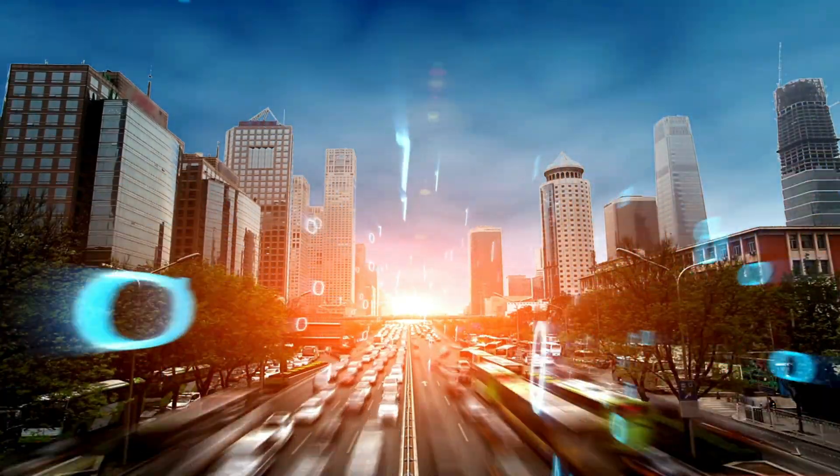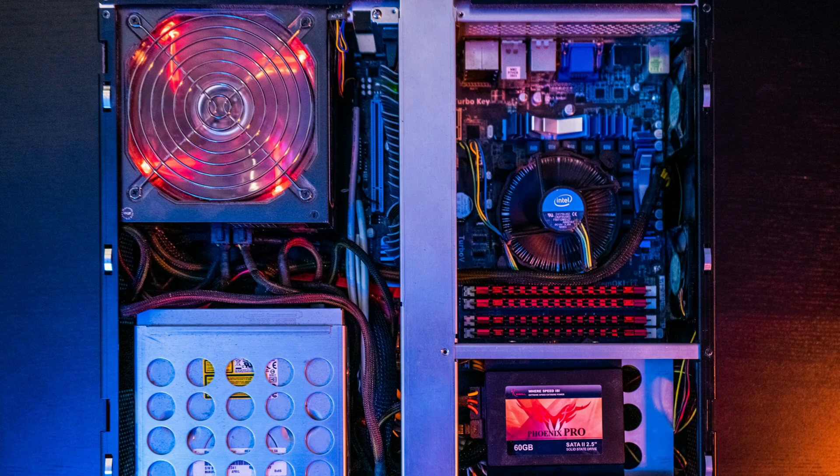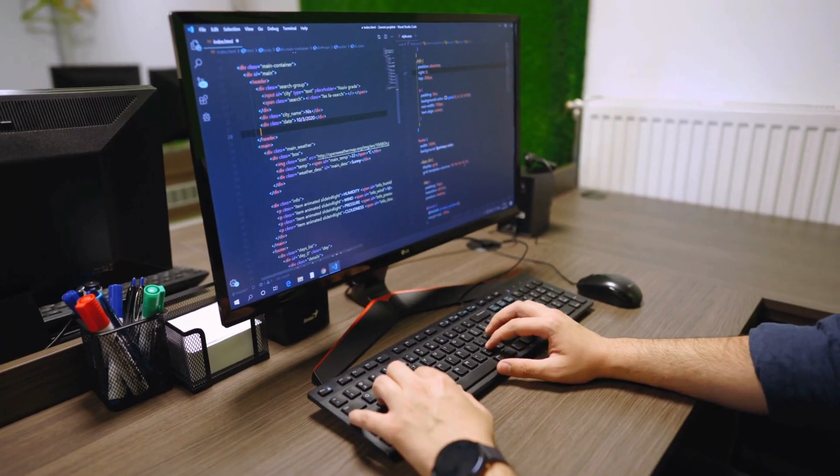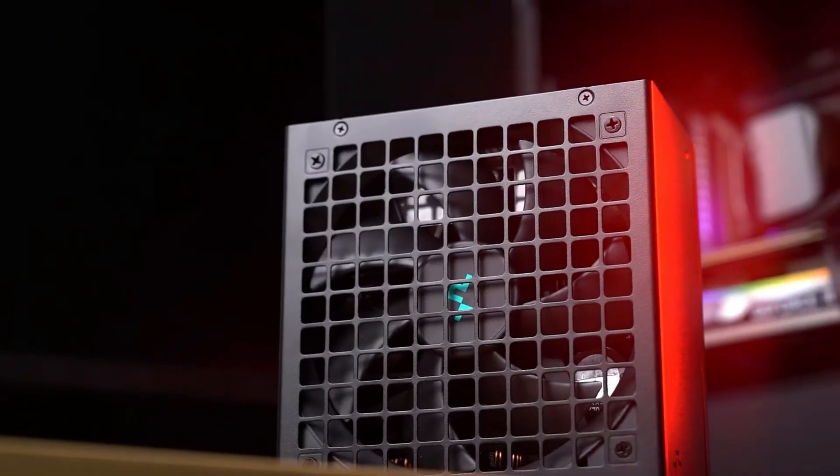In a fast-paced world of technology, a reliable and efficient power supply is crucial to ensure optimal performance and longevity of your gadgets. Whether you're a gaming enthusiast, a content creator, or simply looking to upgrade your PC setup, having a top-notch power supply can make all the difference.